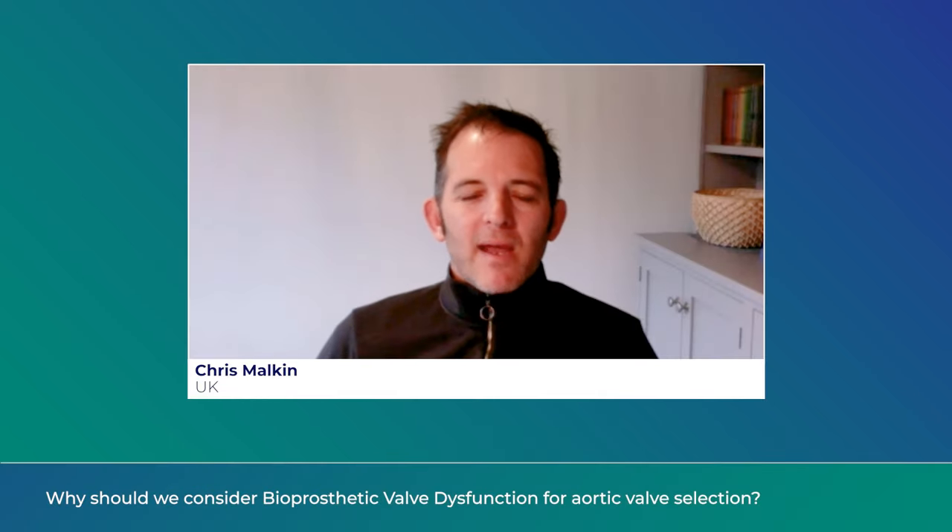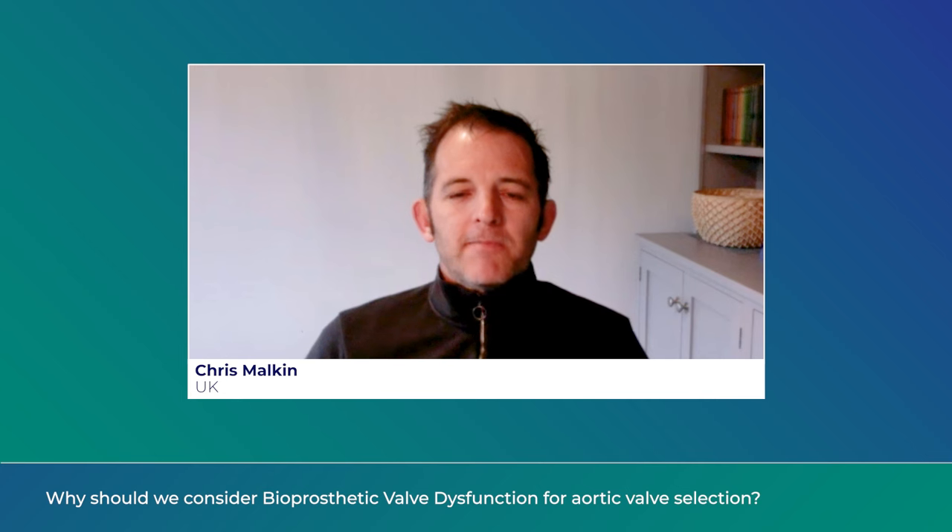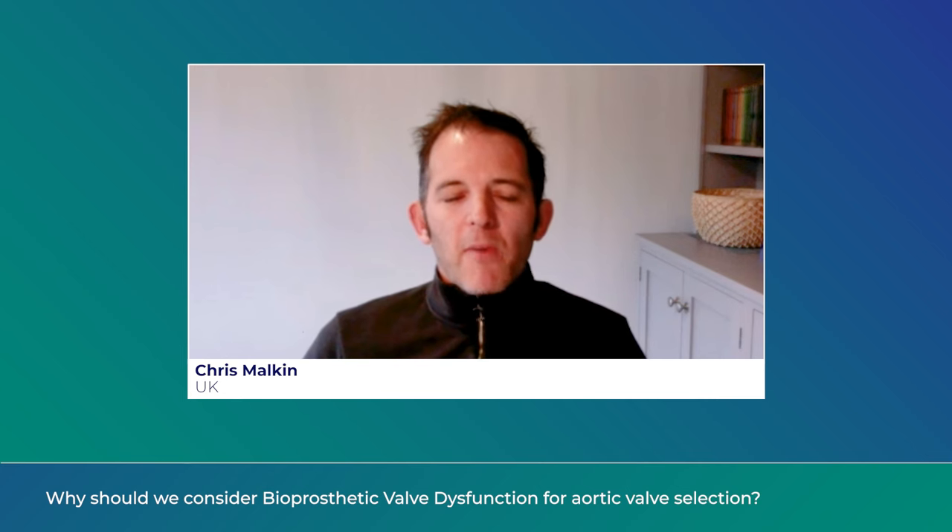Hi, my name's Chris Malkin. I'm an interventional cardiologist in Leeds in the UK. I'm a high volume TAVI implanter and I'm here to talk about the new concept of bioprosthetic valve dysfunction, with particular reference to the recent pooled analysis of the CoreValve SURTAVI data published last year.